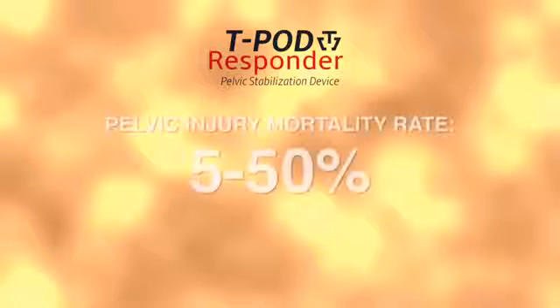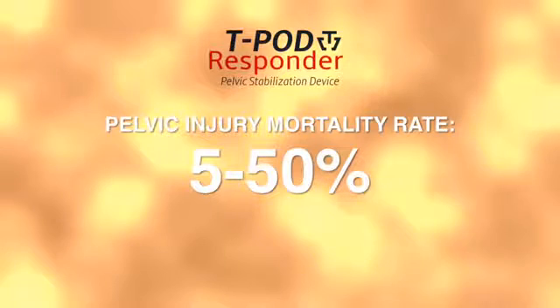Why T-Pod Responder? Pelvic fractures have a mortality rate of 5 to 50% due mainly in part to the significant hemorrhage that may occur in the pelvis with minimal external signs.